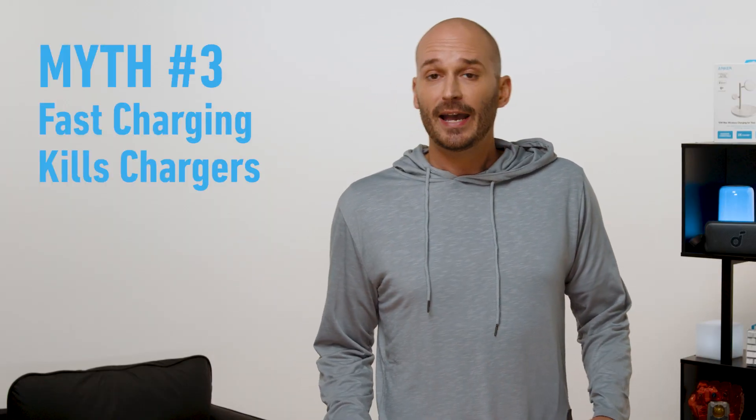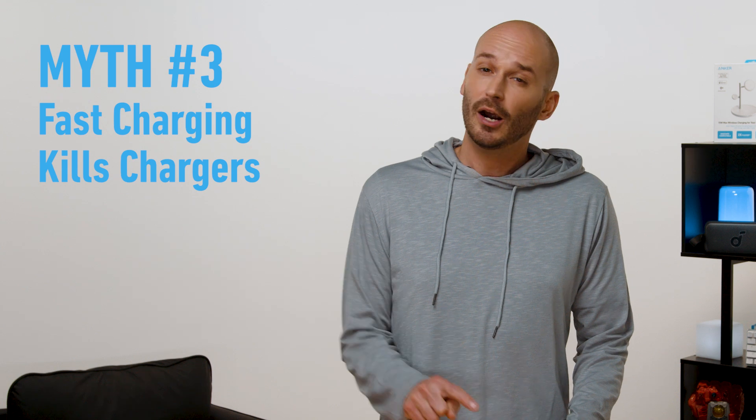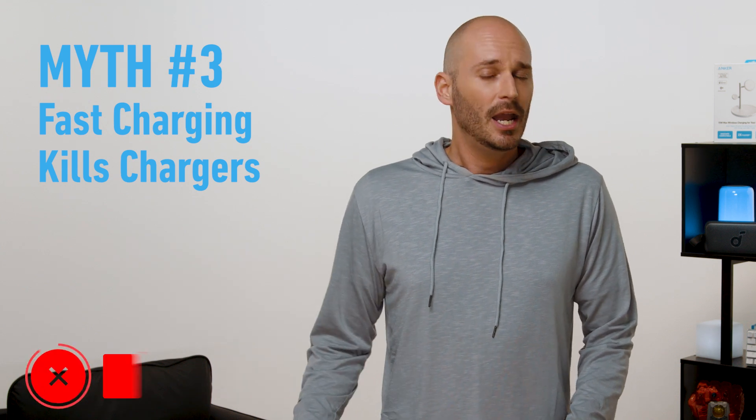Myth number three: fast charging causes the charger to overheat. Nope. But this is a good reason why you should buy a high quality charger. In any scenario where the charger itself gets hot, it will send a signal to the phone where it eases up on power delivery. You have even less to worry about when you use Anker chargers — so while your phone keeps its battery temperatures in check, our chargers have smart tech that will also regulate itself.